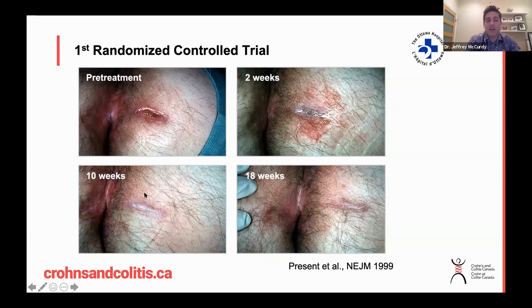By 10 weeks there is complete healing of the external opening of the fistula track, and that healing was maintained beyond 18 weeks. This was the first trial that really showed we now have a medication with proven effectiveness for perianal Crohn's disease.